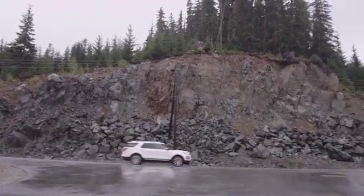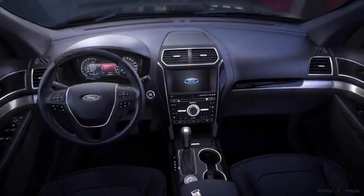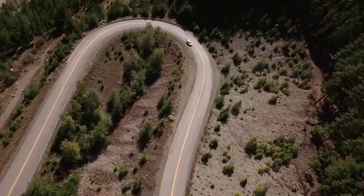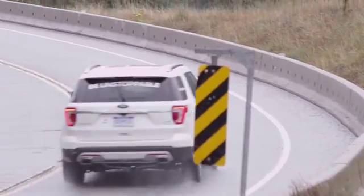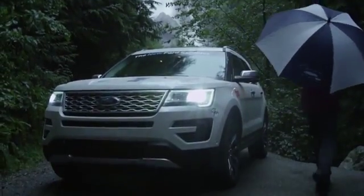Equipped with a 3.5-liter EcoBoost engine, the SYNC 3 voice-activated technology that assists you making hands-free decisions, intelligent four-wheel drive, a backup camera, all-season tires, and many other features to ensure you can explore the world comfortably and safely.